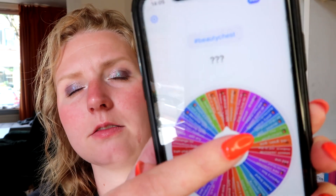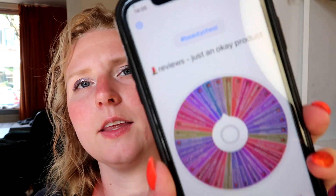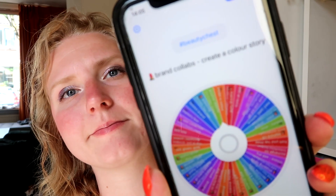So I have two prompts to roll in. The first one is Birthday Gift — pull in a mini. The next one is Unboxing — already has pan. That's a difficult one, honestly. I'm going to check my collection and I'll be right back. Alright, this one was hard and it might be a little bit of a stretch, but I'm going to do it anyway.